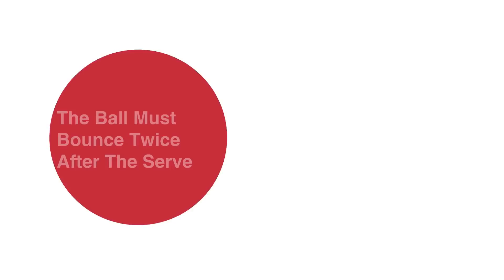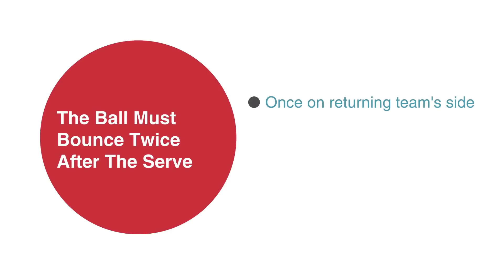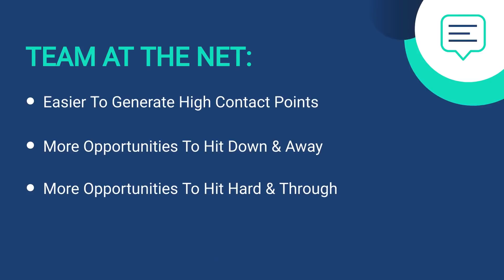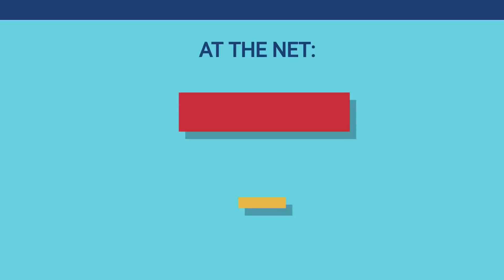Why do you need to create time when returning? One big advantage for the returning team is created by the two-bounce rule. The ball must bounce twice after the serve — once on the returning team's side and once on the serving team's side — before anyone can hit a volley. That means the returning team has the first opportunity to hit a volley, which affords them the luxury of advancing to the net. You absolutely should choose to advance every time you can, because pickleball is a ground war. The team at the net generates the most opportunities for high contact points, from which they can hit down and away or hard and through. It's the most offensive court positioning you can have.